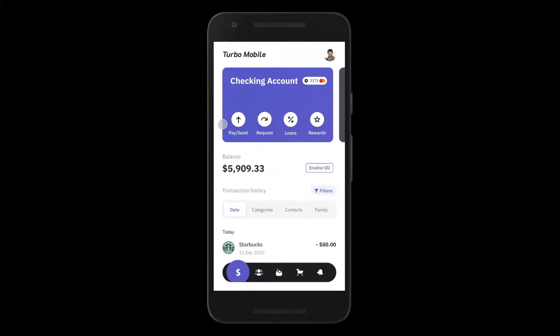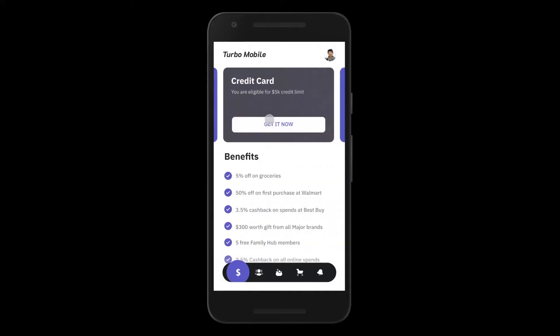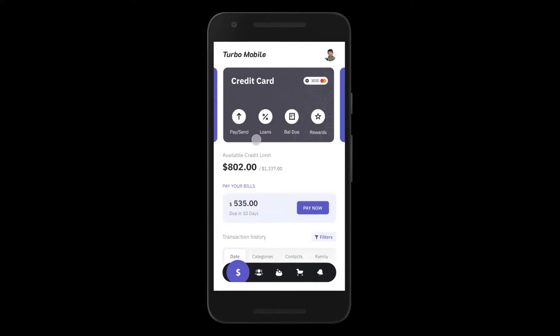Let's start with credit upsell. Many of your checking account customers are credit worthy but have not gone through the process of obtaining a credit card from you. When John swipes right to check out his other accounts, we'll automatically show an option for John to apply instantly for a credit card with a dynamic credit limit. The moment John applies, our credit processing system will instantly provision a new virtual MasterCard ready for John to use, and a physical card along the way, enabling you to sell John more credit.